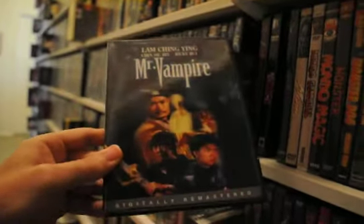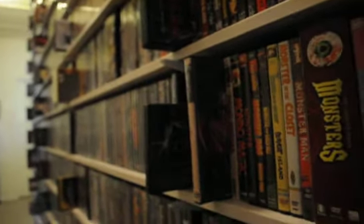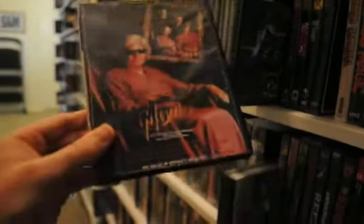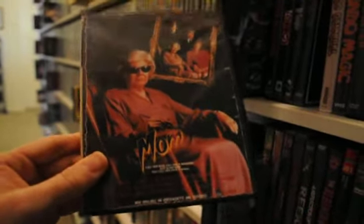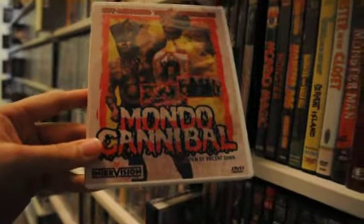Mr. Vampire. Mold — I double dipped on this one. I do like the movie; I wish there was some more melting action but it's a fun movie. I liked the original cover art so I wanted to keep that, but I also double dipped to get it on an official pressed DVD instead of just a DVD-R. Mom — another bootleg, another fun movie that needs more love. Mondo Cannibal.